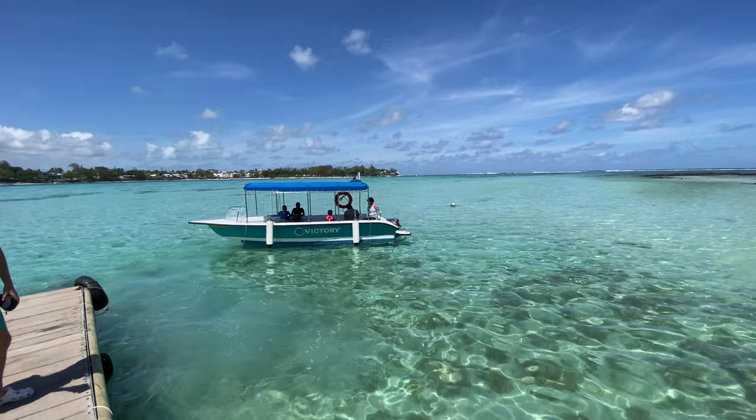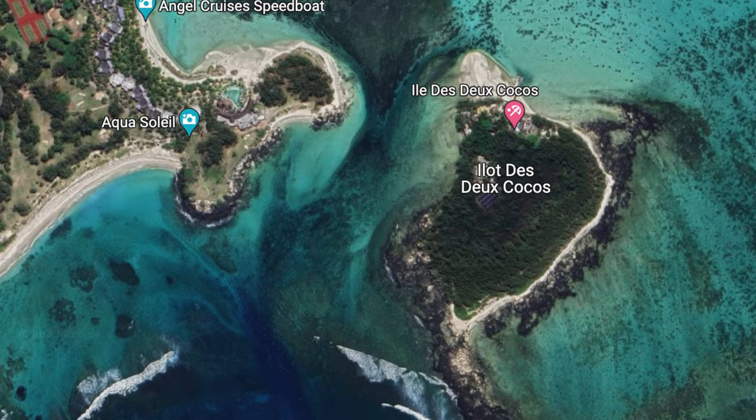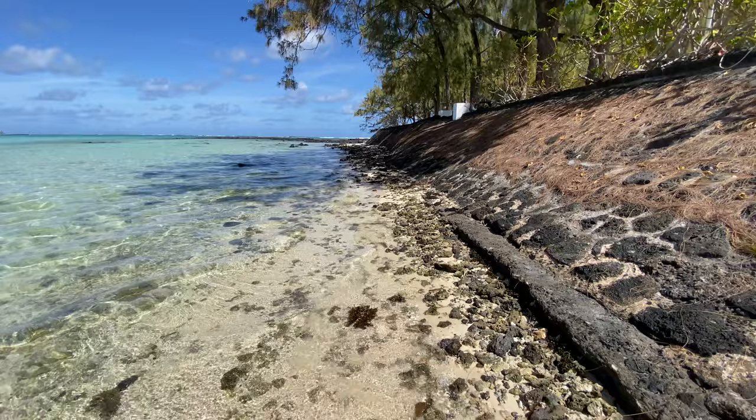After our snorkel, we took the boat to the little island just off there. There's a beach bar and a restaurant, so you can hang out and spend the day. We chose to spend the day on the beach — wow, what a beautiful place. You can sit on the beach and look back towards Blue Bay.